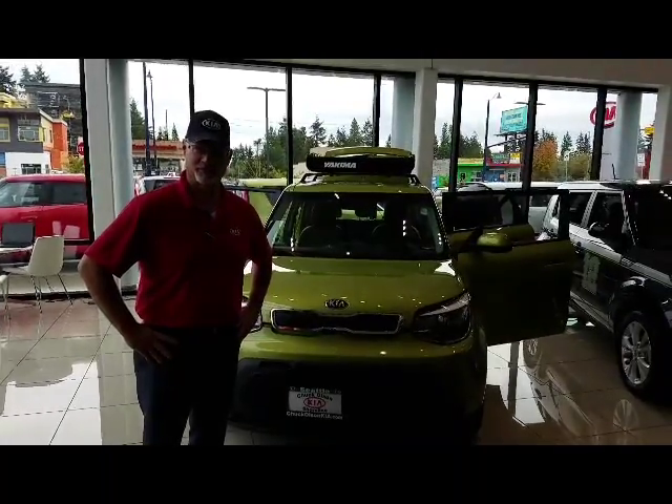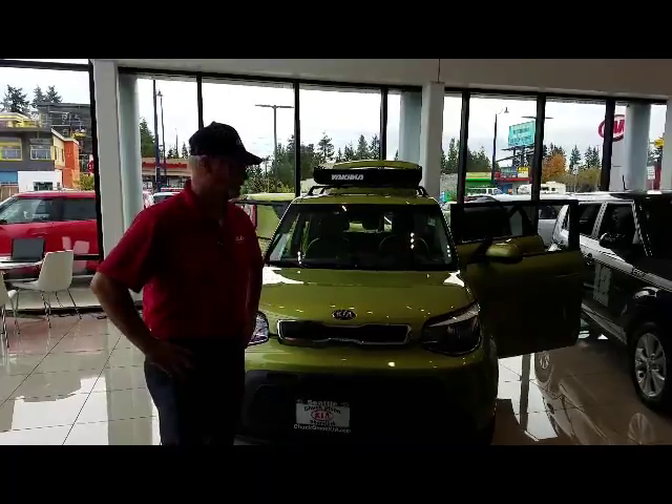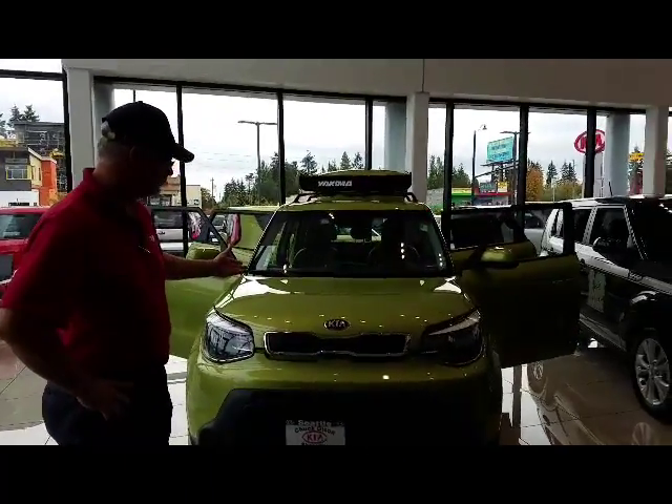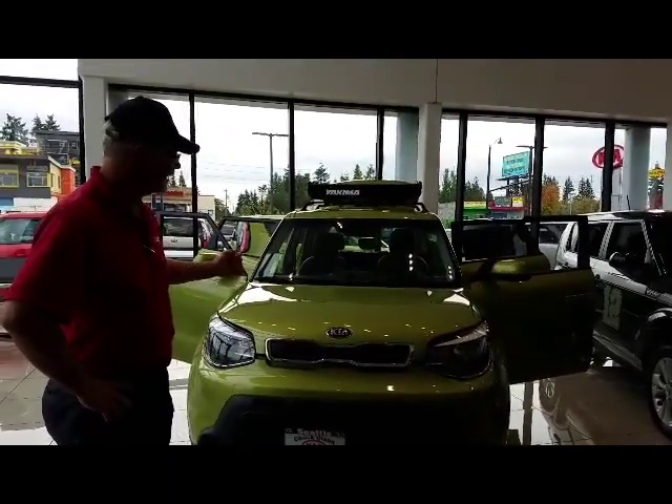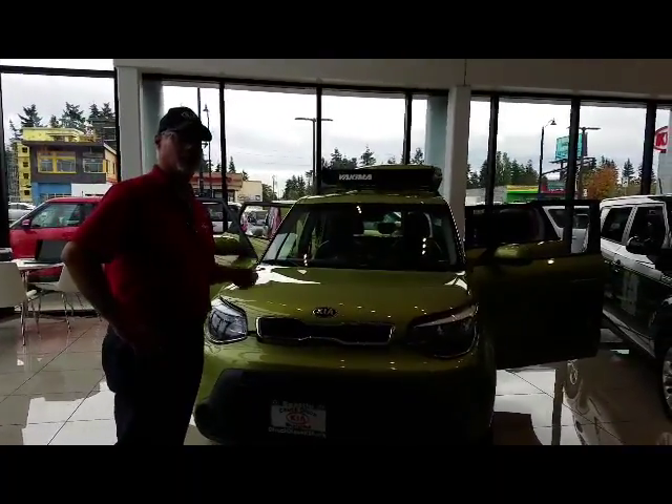Welcome to Chuck Olson Kia. Today I'm going to show you the 2016 Kia Soul. We have an alien green Kia Soul here on the showroom floor. This one has been slightly customized, but before we get to that, I'm going to tell you more about Kia in general.